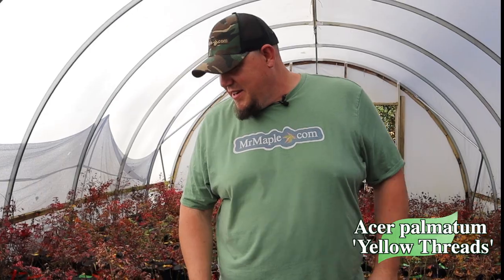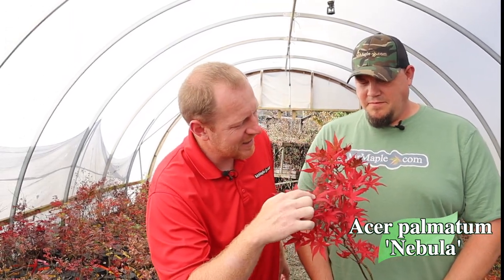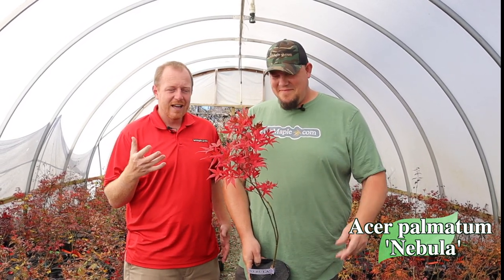Next up, I just caught this — look at this. This is Acer Palmatum Nebula. This thing is just really lighting up right now. Super bold red on that. What a great plant. It's one of those new ghost types that gives you some of that reticulated color, and it's kind of crazy because you actually see some green in here, but then that bold red. As a reticulated Japanese maple, this plant is amazing. But then you also get this good fall color.